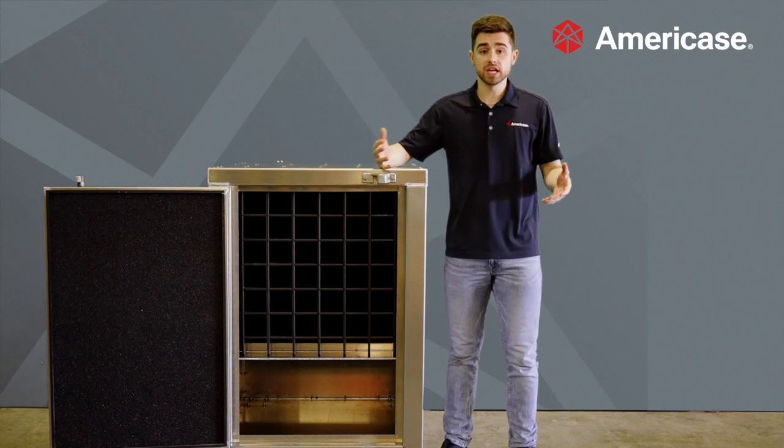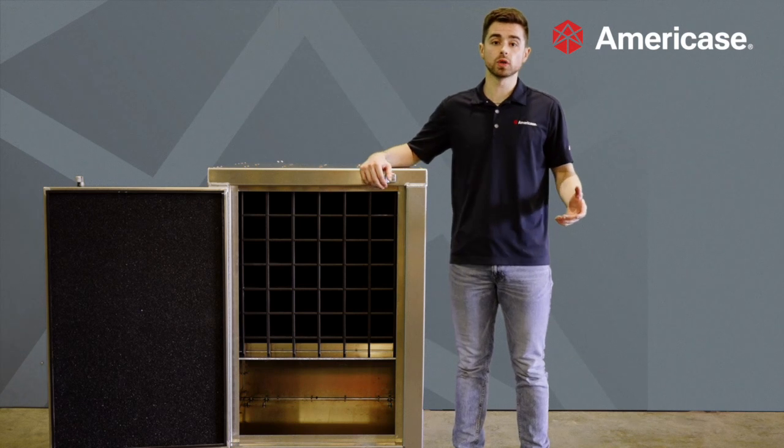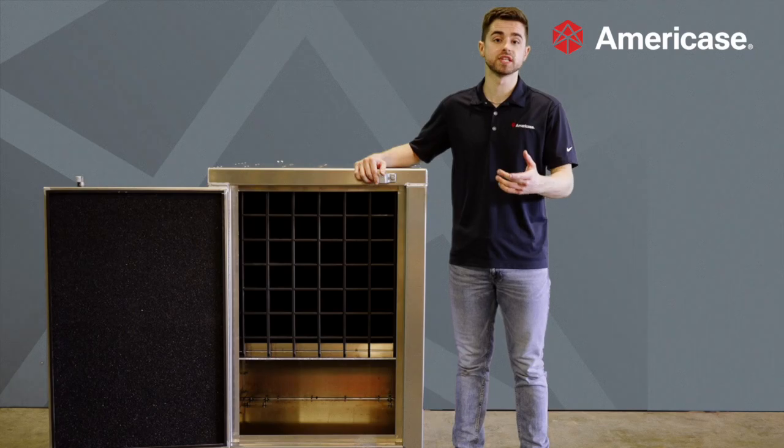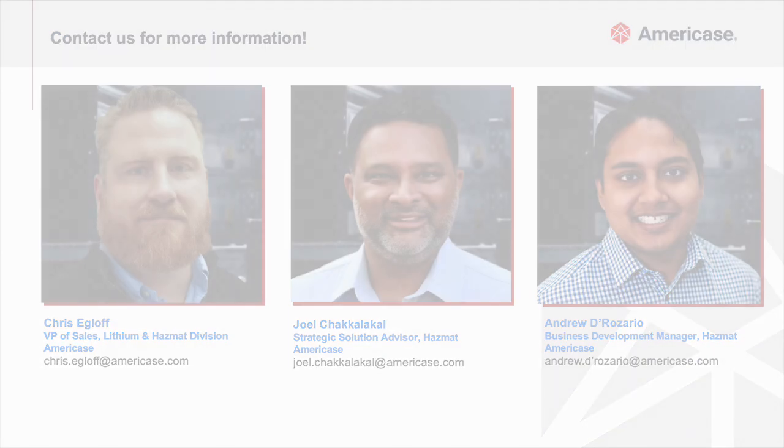So as your business changes and grows, AmeriCase will partner with you to safely store lithium-ion batteries on-site and work within the logistical flow of your facilities. Connect with us today about completely customizing and fully designing your next case together with AmeriCase.